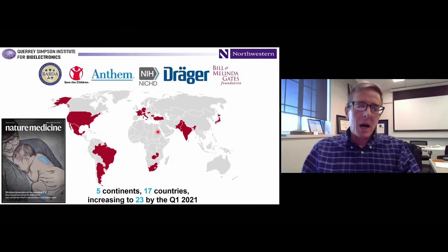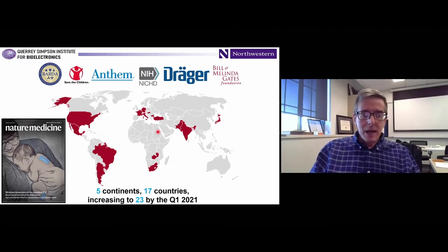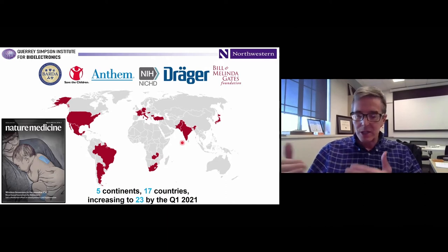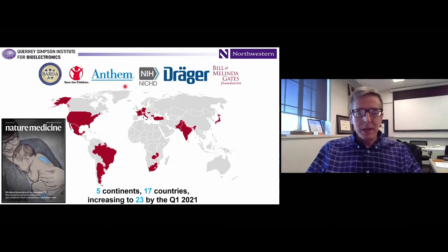About six months ago, we published a paper on a more deployable, robust, lower-cost platform able to do the same type of monitoring, published in Nature Medicine in March. We're partnered with the Children's Foundation and the Bill Gates Foundation to deploy devices into parts of Africa, India, and Pakistan in low-resource settings where there are no monitoring technologies currently. There's a huge value add there. We also have a partnership with Drager and Anthem to take these devices at scale across populations, not only in hospital but in a home setting as well.